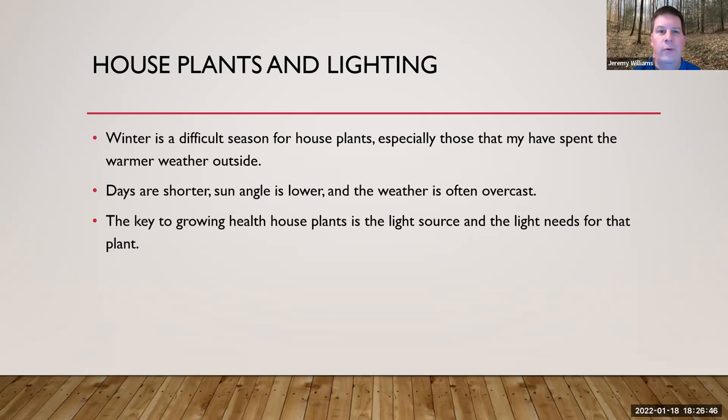Now we're going to shift gears a little bit but stay with houseplants — covering houseplants and lighting. Winter is a difficult season for houseplants. We've got plants we keep outside during the warm months, and winter is difficult for them. You've got low light, shorter days, a lower sun angle, and often overcast weather. If you have a nice bright window or a sliding glass door, those are great places for plants that need a lot of light. The key to growing healthy houseplants is definitely the light source and understanding the light needs for each plant.